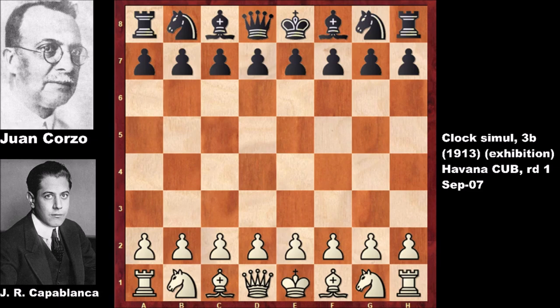Capablanca's opponent was not a slouch — he was the five-times chess champion of Cuba. Interesting, isn't it? He was also a mentor of Capablanca, and they both co-founded the chess federation of Cuba.